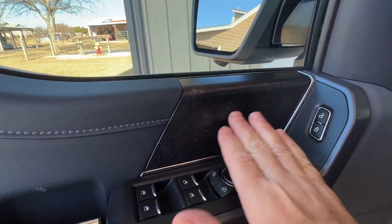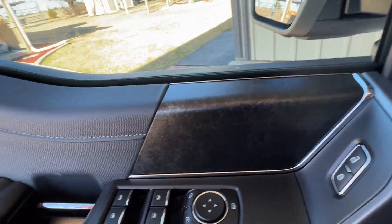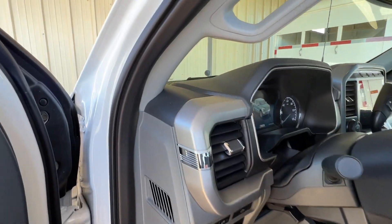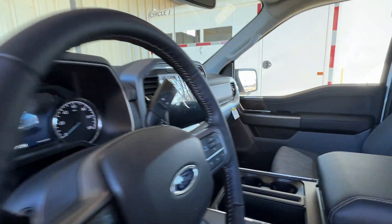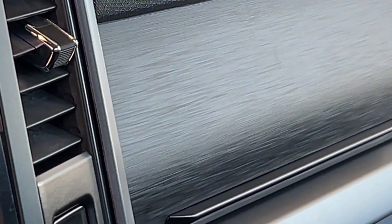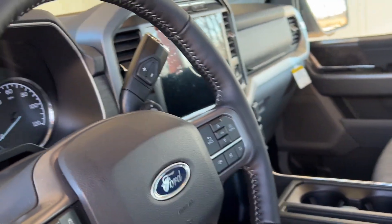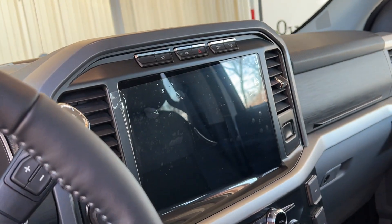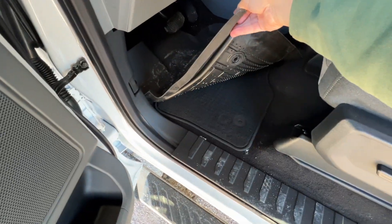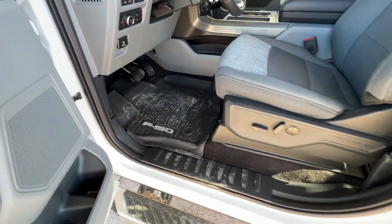They've got some new kind of fancy material or trim — I'll zoom in to get a better angle. They said it's some new thing, I don't know what it is. There's still a plastic sheet over part of that. The floor mats seem okay — it's got the regular ones and some good rubber ones, which I like that those came with it. It's got auto seats on both sides. This is the XLT.